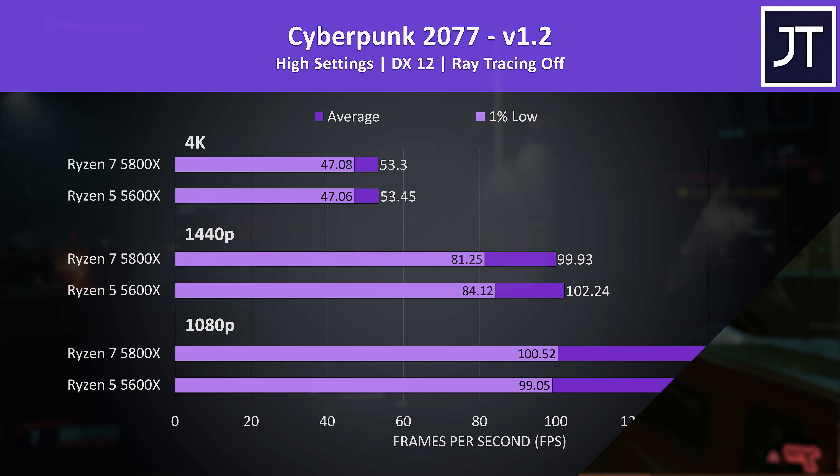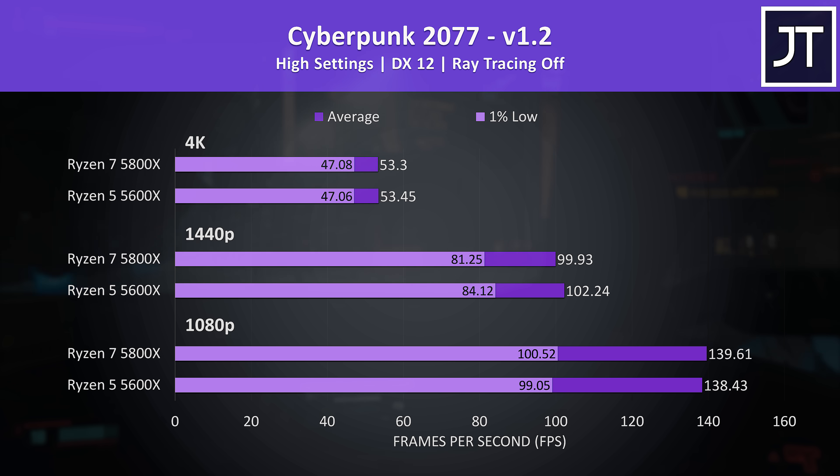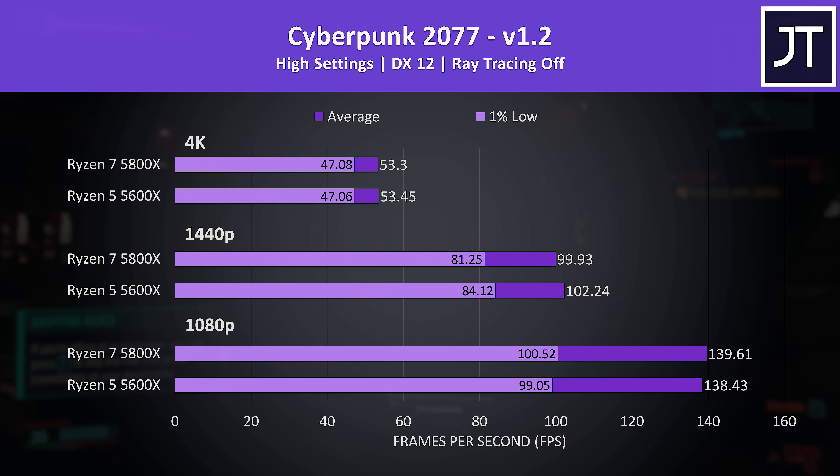Now the gaming tests — I've tested 8 games at 1080p, 1440p, and 4K on both processors. Cyberpunk 2077 was tested in Little China with the Street Kid lifepath, with 1080p at the bottom, 1440p in the middle, and 4K up top. There are only very minor differences here, basically no major changes regardless of the resolution in use.